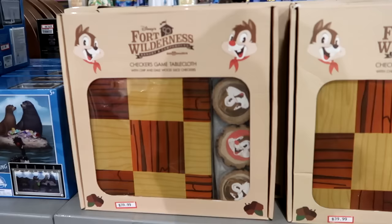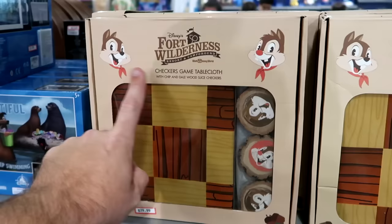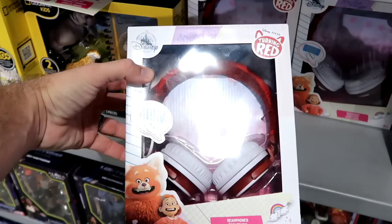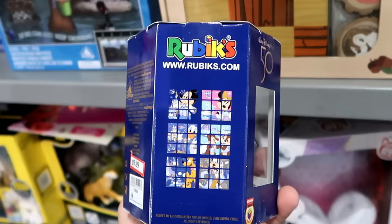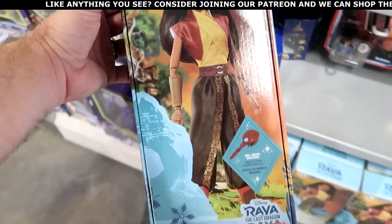In the toy section, from Disney's Fort Wilderness resort, there's a Checkers Game cloth set for the 50th anniversary with Chip and Dale — you get the tablecloth and all the pieces — for $40 from $80. From Pixar's Turning Red, there are red panda headphones with panda ears for $20 from $30. Underneath are 50th Anniversary Rubik's Cubes with Disney characters in 50th anniversary outfits for $10 from $20. They also have Raya and the Last Dragon dolls with a doll brush included for $9.99.